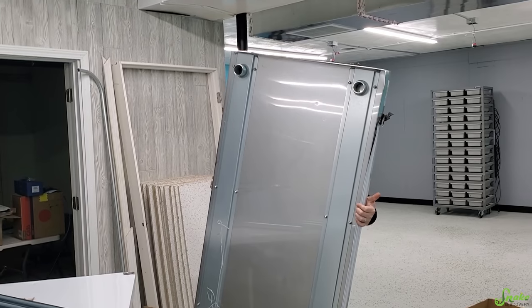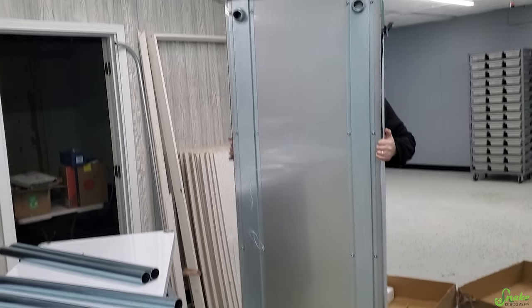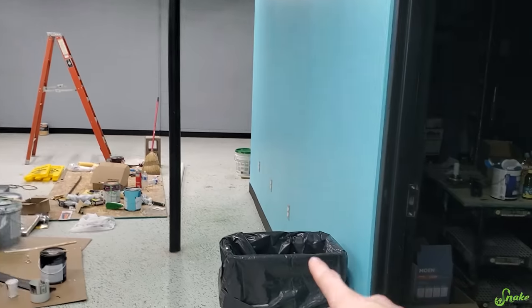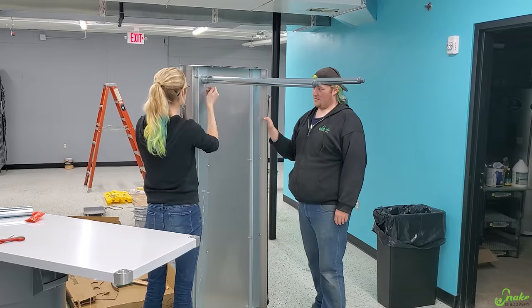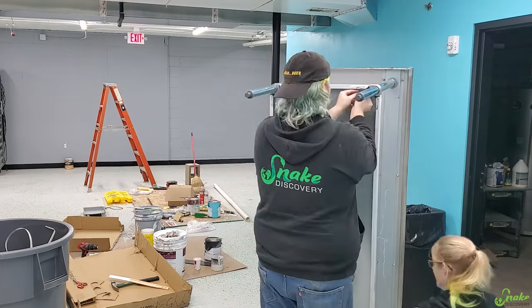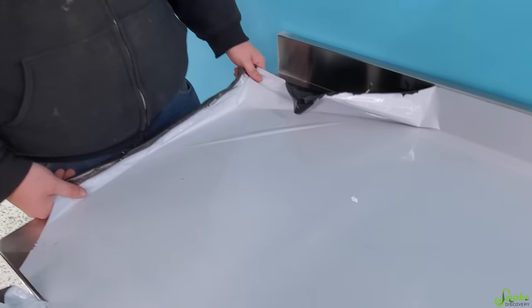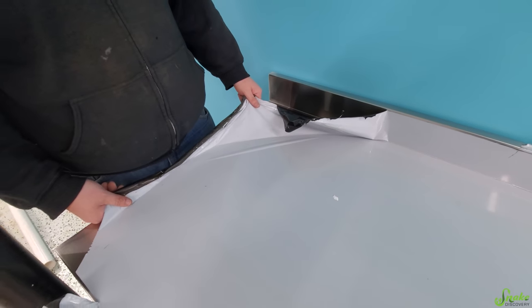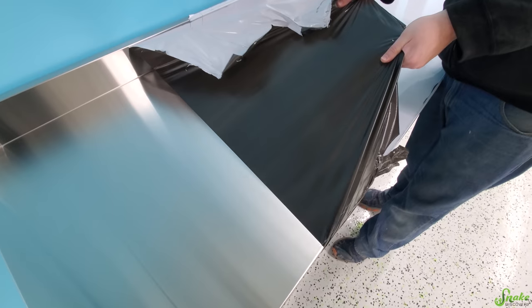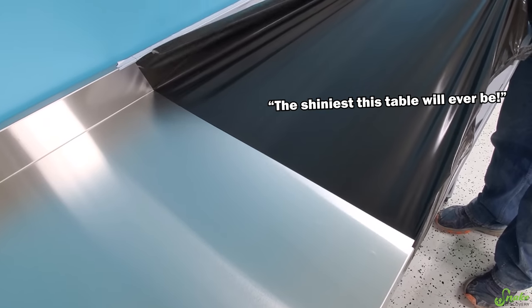We stayed pretty late last night working on inventory and only got through about a quarter of it, so we're going to mix it up today and give ourselves a little break by building a table. It doesn't look like a table right now — it looks like a door the way it's being held — but that is going to be our epic food prep station table.